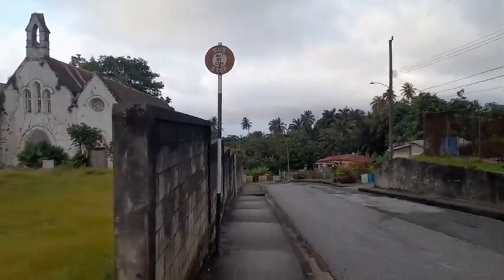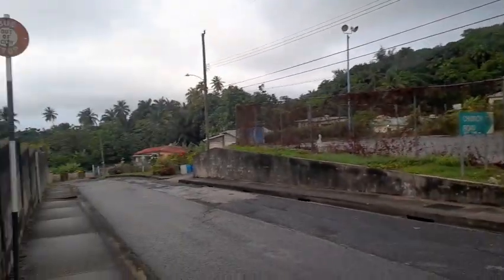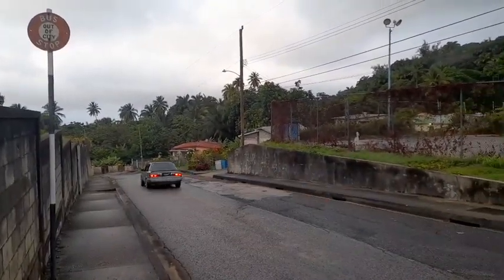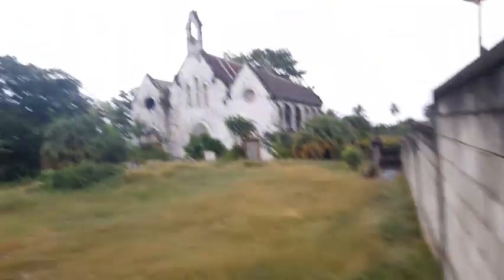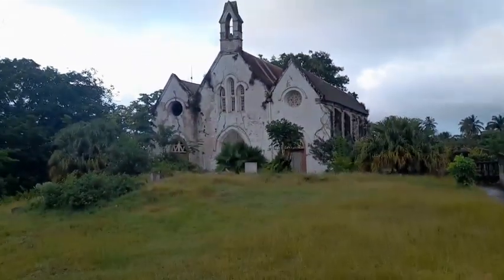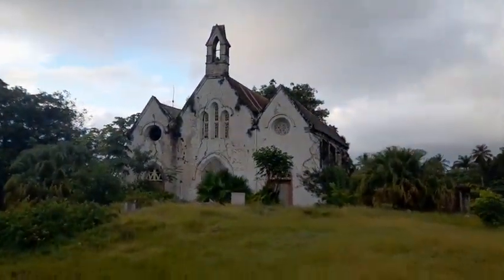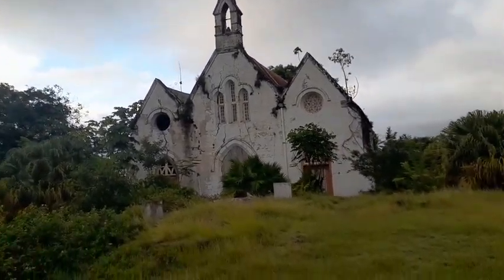This is Horse Hill here and this is St. Joseph Parish Church. You can also see the basketball court. This is Nona's Church Road through here. This is St. Joseph Parish Church and this is the church cemetery here — St. Joseph Parish Church, now left abandoned and in a state of disrepair. Thanks for watching and have a blessed evening.